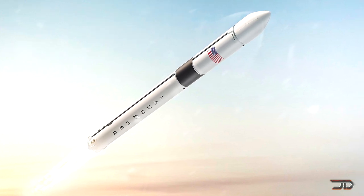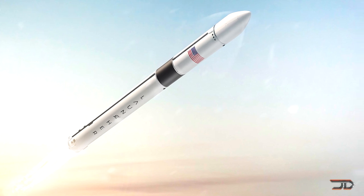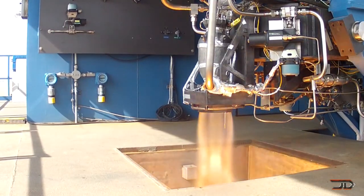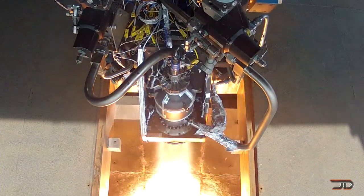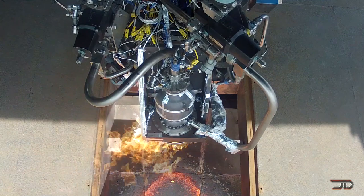This is a pretty big rocket and it can launch 1,700 pounds into low Earth orbit. 3D printing the chamber is becoming a popular thing, and even SpaceX is doing this with their Super Draco engine. But we should keep in mind that they're not 3D printing the entire engine assembly.